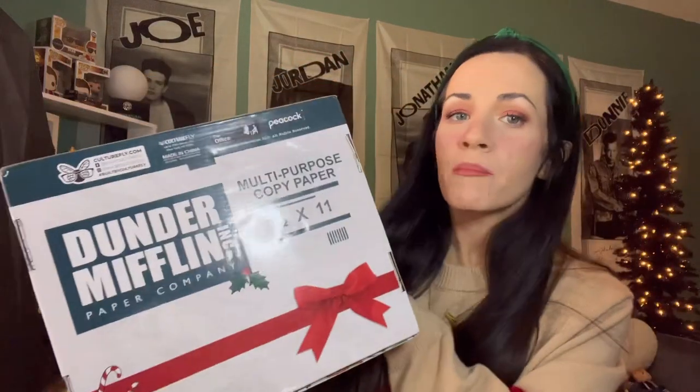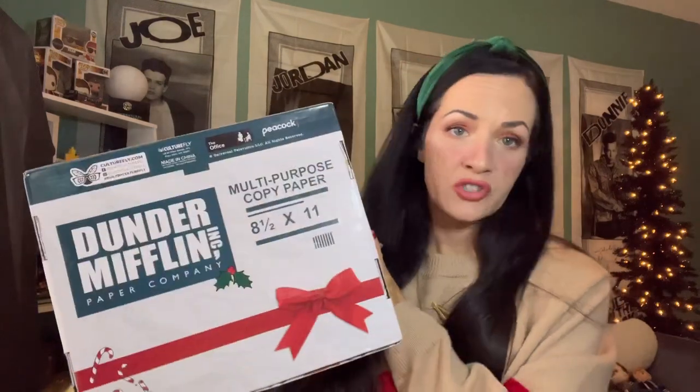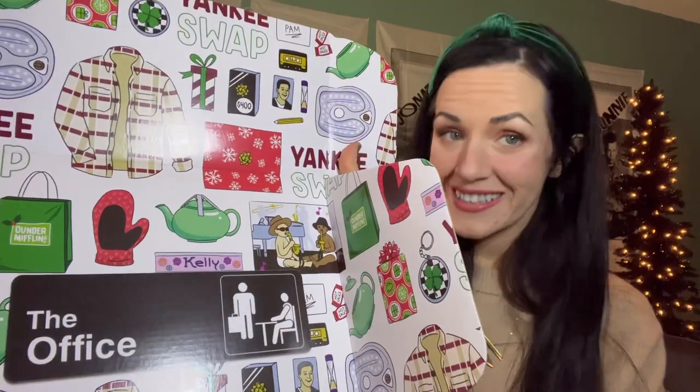Look how cute this box is. It looks like the box that obviously Dunder Mifflin paper would come in. On this side it says 'Happy Holidays from Dunder Mifflin.' Okay, the first thing I see is a shirt — but before we do that, look at the inside of the box. How cool is that? Yankee swap.